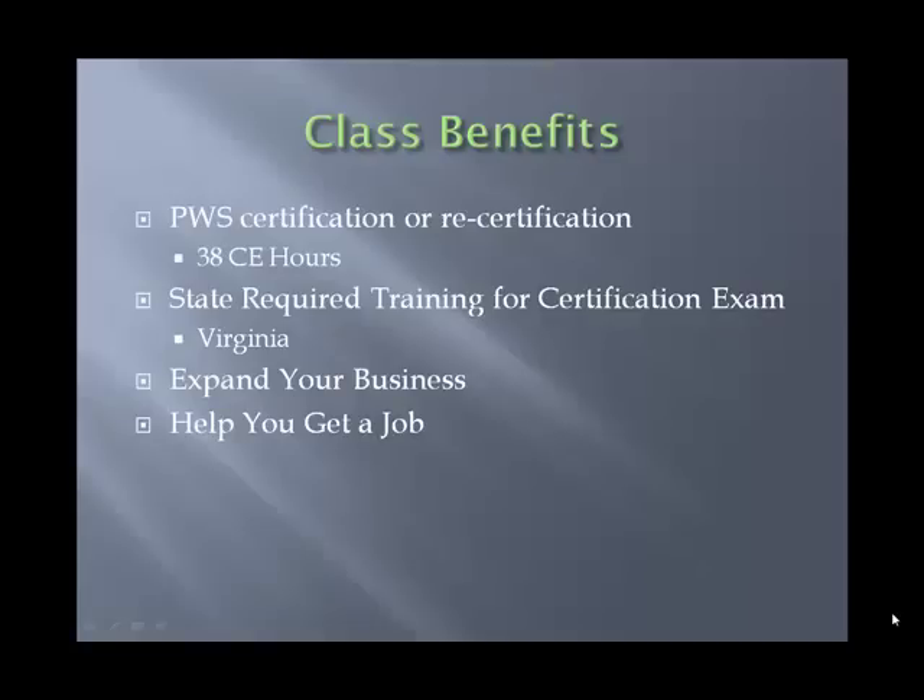A few benefits of our wetland class: first, if you are interested in the professional wetland scientist certification or getting recertified through the PWS program, this class offers continuing education and counts toward your certification or recertification. It also counts toward the training requirements of a number of states that require certification — for example, Virginia, where you must take our class or a similar class before you can sit for the test.